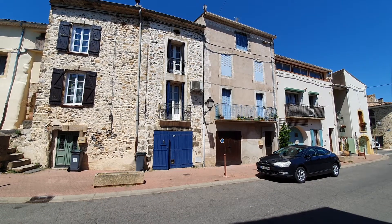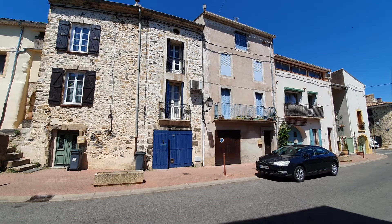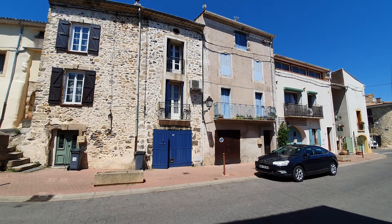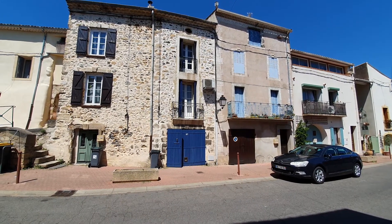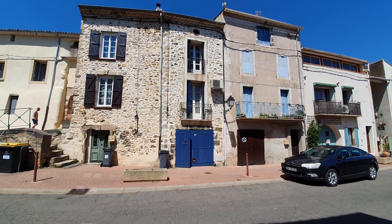Hello and welcome back to the channel and welcome to another walkthrough video. Today we are having a look at a very cute two-bedroom village house in the pretty village of Fontes. Two good double bedrooms, two shower rooms, a little garage and a very nice roof terrace with a lovely view.